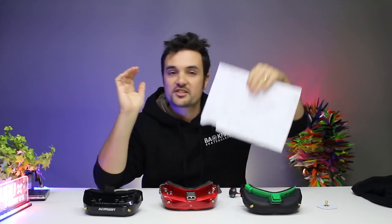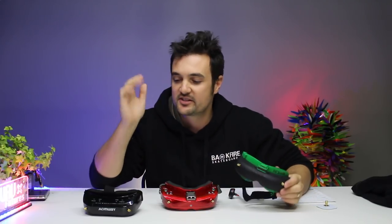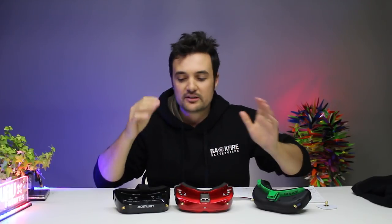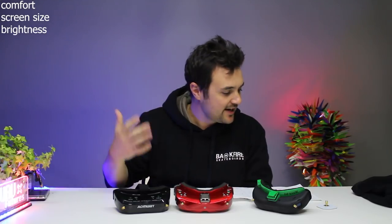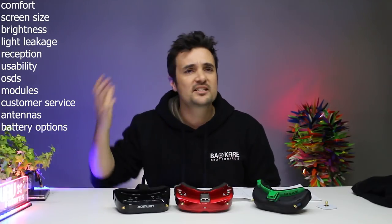Today is a big one. I've put in a lot of hard yards — I've done a lot of research. I mean, I've got stats, spreadsheets, interviews, emails, a whole bunch of stuff. We're going to find out what's the best FPV goggle you can get for under 300 bucks — the battle royale between the new Fat Shark Attitude V5s, the Skyzone O2Xs, O2Cs, and the Onway V1Ss. We're going to break these down and look at their features: comfort, screen size, brightness, light leakage, reception, usability, OSDs, modules, customer service, all the extras they come with, antennas, battery options — so much information to go through.